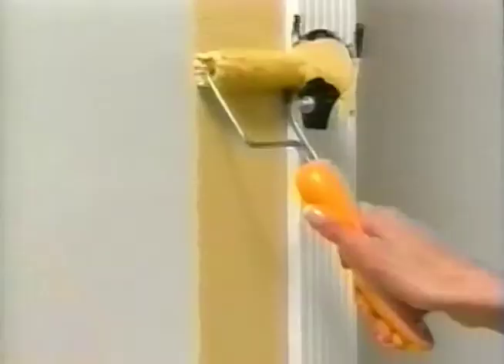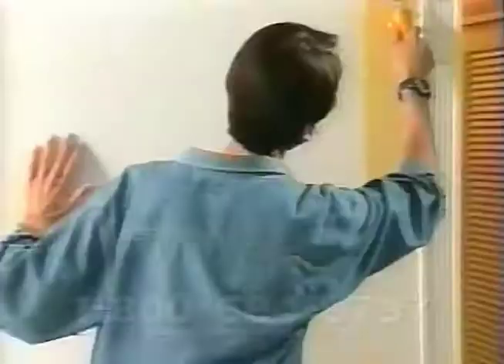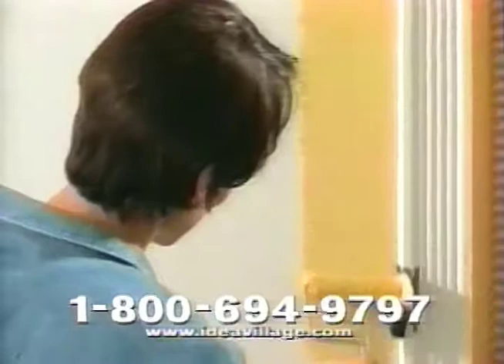With the Edgemaster, you'll get a precision edge every time. We guarantee you can paint any room in one hour, or we'll buy it back. Use it once, and you'll never use anything else again.